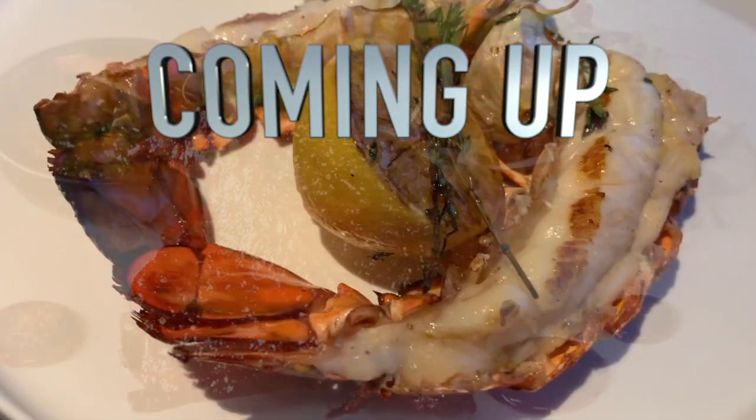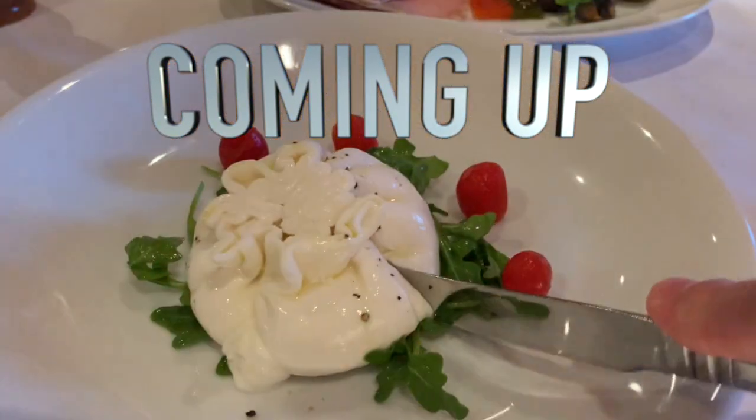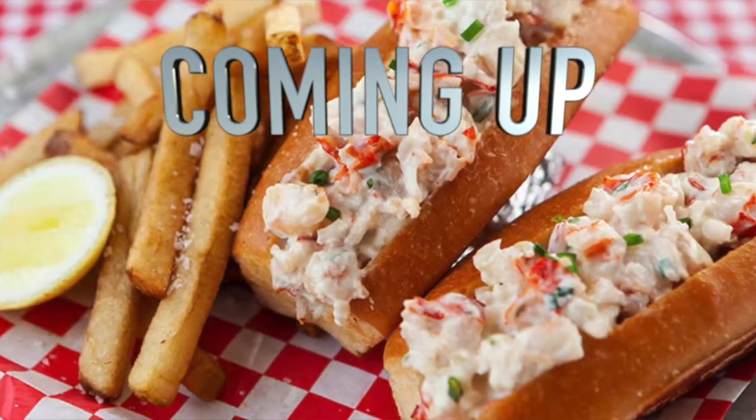Carnival Cruise Line has some awesome specialty dining options and we're going to take a look at those and also give you a chance to look at the menus.